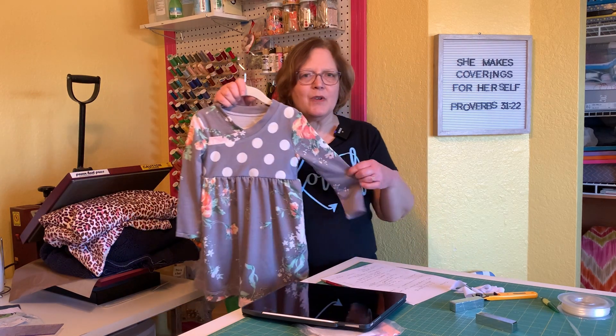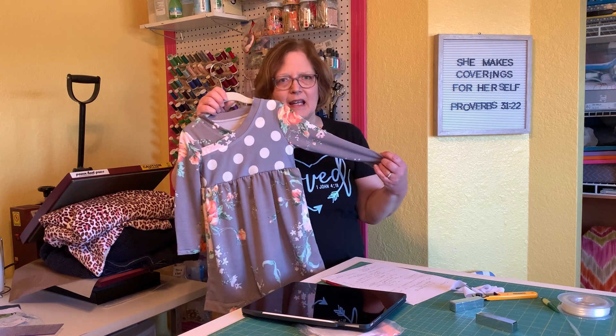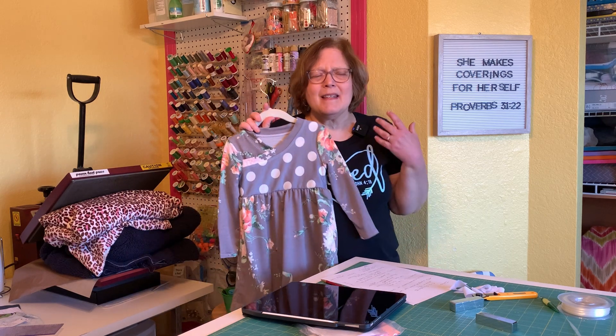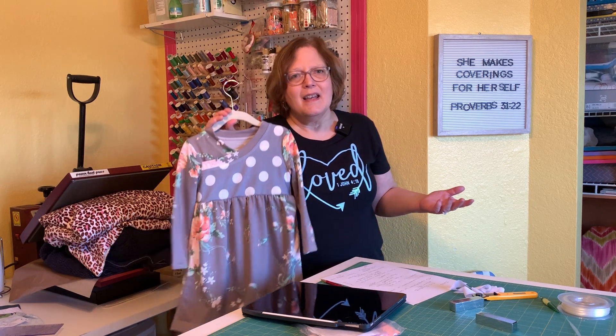You can make this with short sleeves in a lighter weight cotton, or you can make it in French terry, which is what this one is. As far as sizing goes, it is about as inclusive as it gets — it goes all the way up to size 16. We know kids come in all shapes and sizes, so it'll fit any little girl who would love a pretty dress.